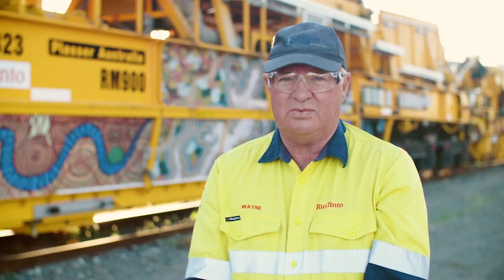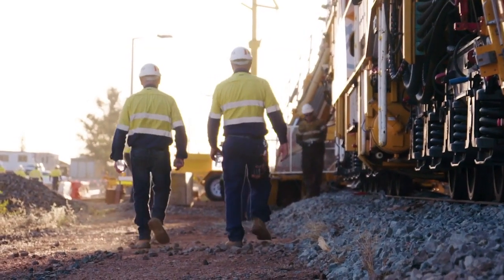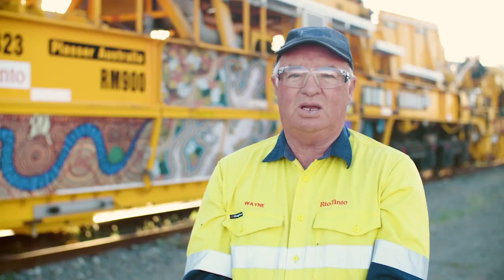The RM900 itself is just under 100 metres long. We'll have 12 MFS wagons attached to the machine, making it around about 400 metres.